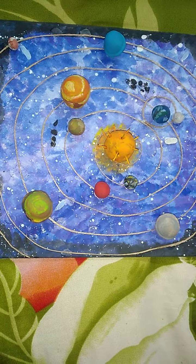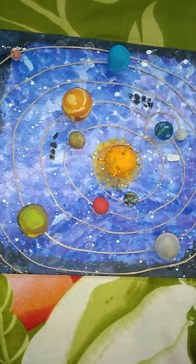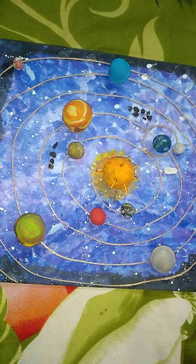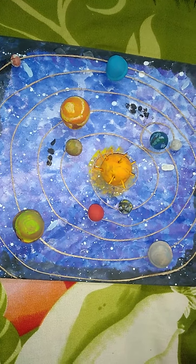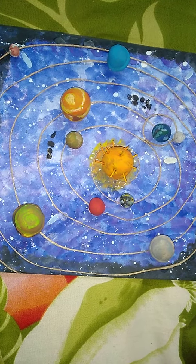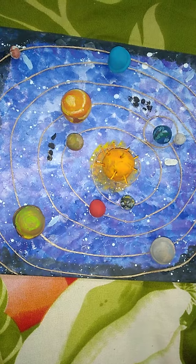Hello everybody, today I have made the solar system on a cake base and I have made the eight planets with clay-doh and I painted them.